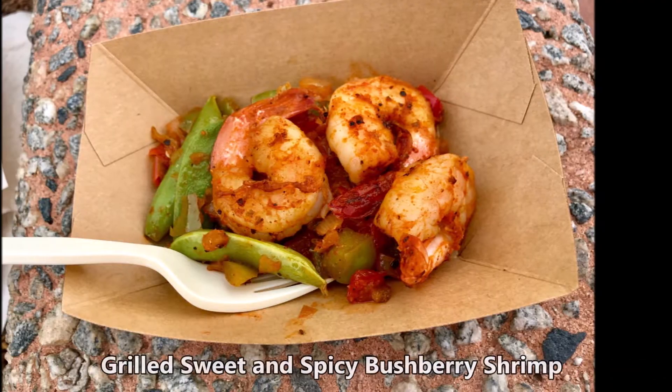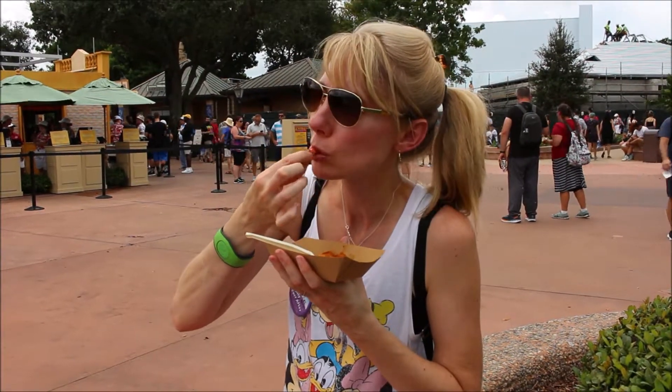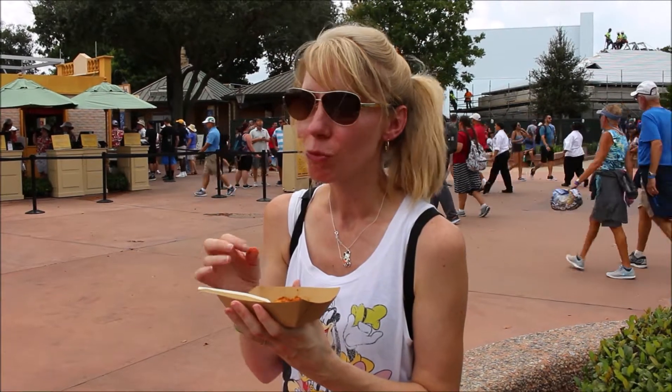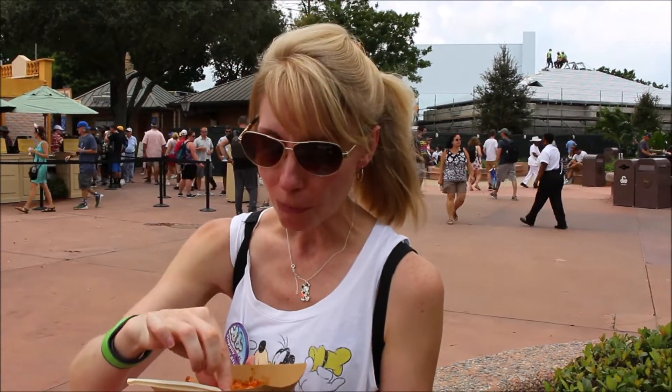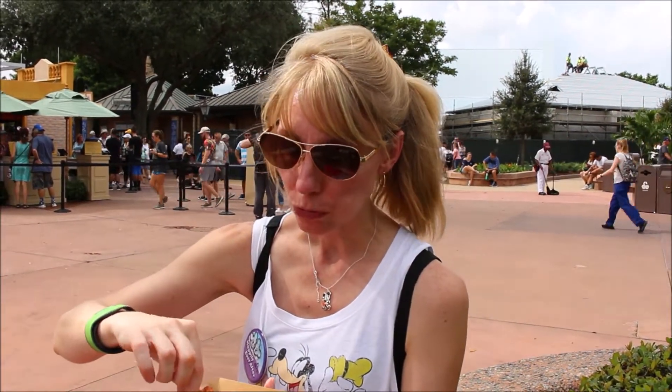Next I tried the grilled sweet and spicy shrimp, which had pineapple, pepper, onion, and snap peas. I personally would not purchase it again because it was a lot of spice — right on that borderline where I could feel the fire in my mouth. If you like spice and shrimp, you're going to like this one, but it was just a little too much kick for me personally.